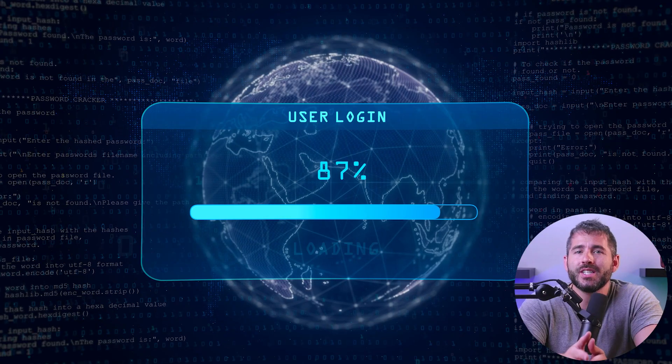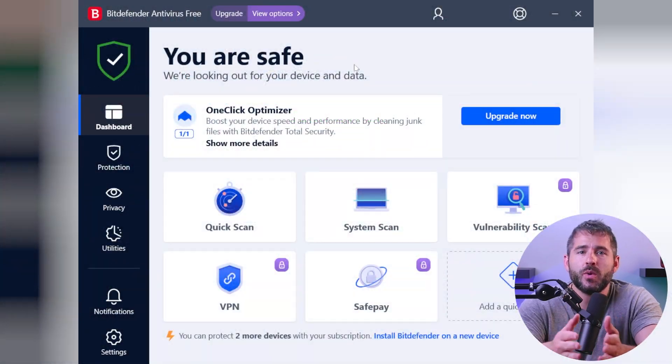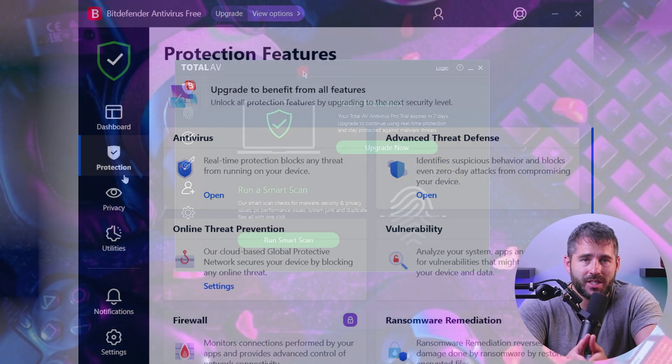The dangers range from people stealing your information, your identity, your information being traded over the dark web, you being spied on and on and on. But in this video, we're gonna specifically speak about how to protect yourself from computer viruses. The best way to go is to use a top-notch antivirus, and we'll be revealing our list of the best antivirus softwares in 2023.